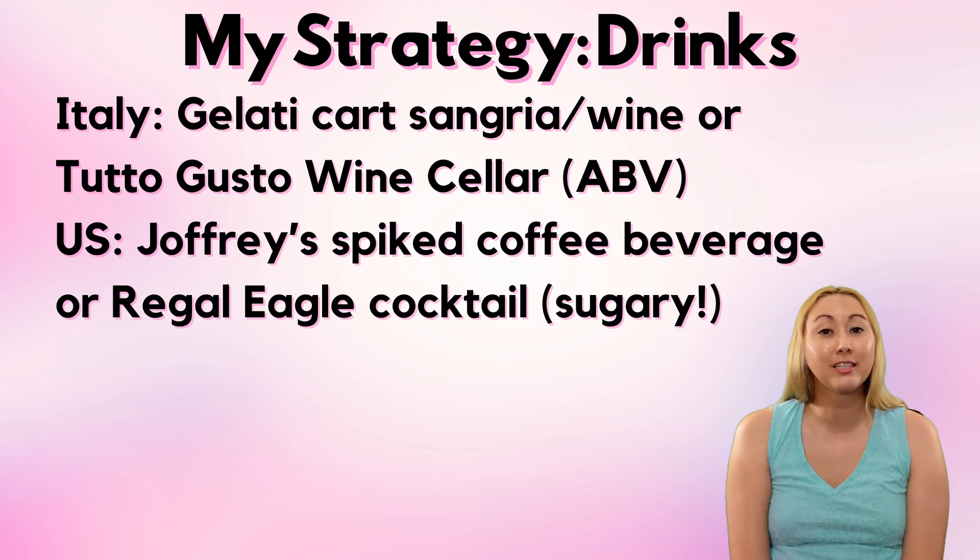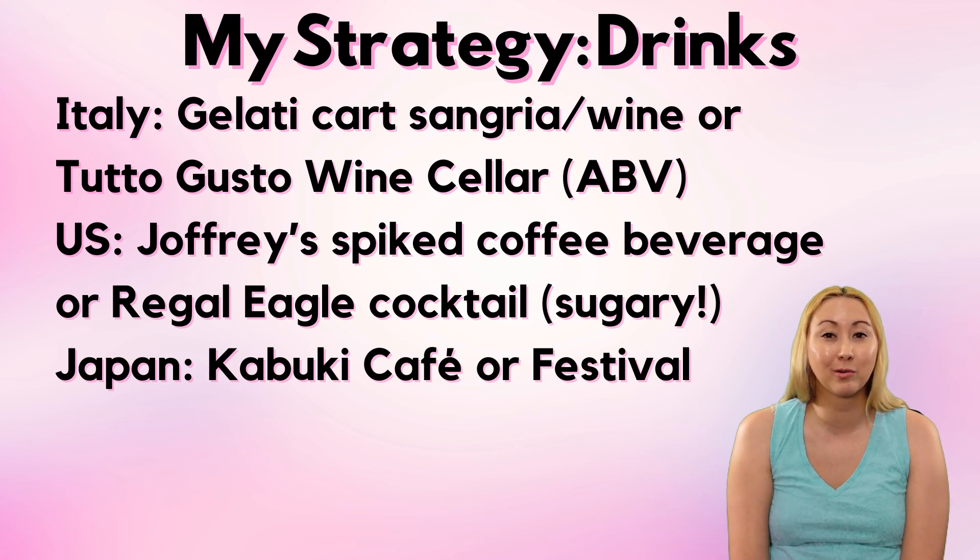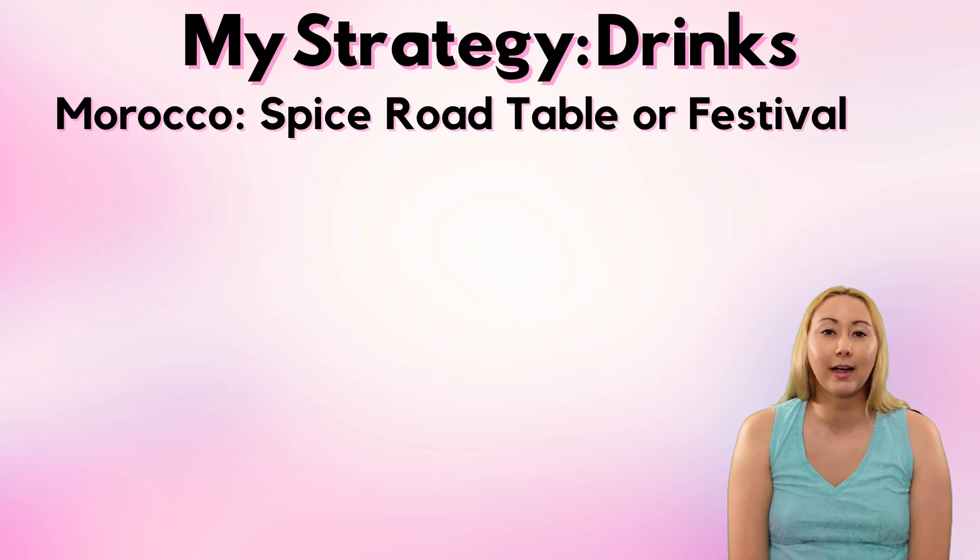Then we've got Japan — to the best of my knowledge the sake counter in the back of the Mitsukoshi department store is still closed, which is a big loss, but we can still grab some sake either from the quick service location or the festival booth. Morocco has a lot of really fun mixed drinks — last time I was there at least there was a walk-up bar at Spice Road Table where you could order a drink to go, so probably some kind of mule from there. Their festival offering usually also has a fun cocktail as well as some cider. In recent years Morocco's festival booth has actually been the permanent building of Tangerine Cafe.